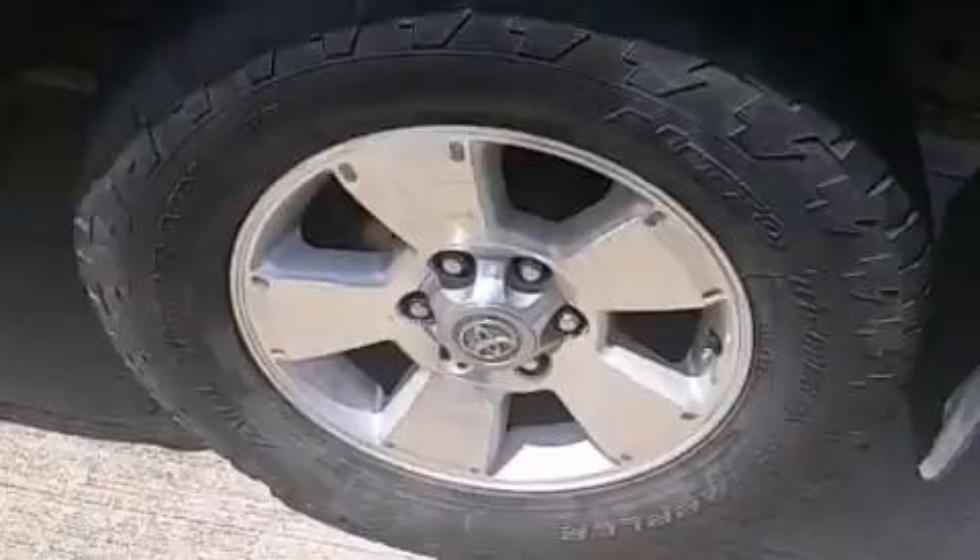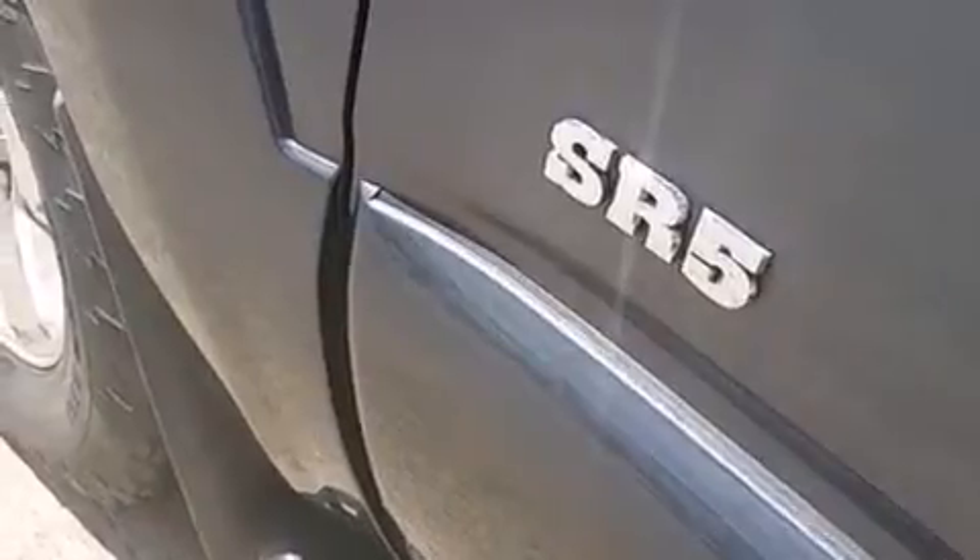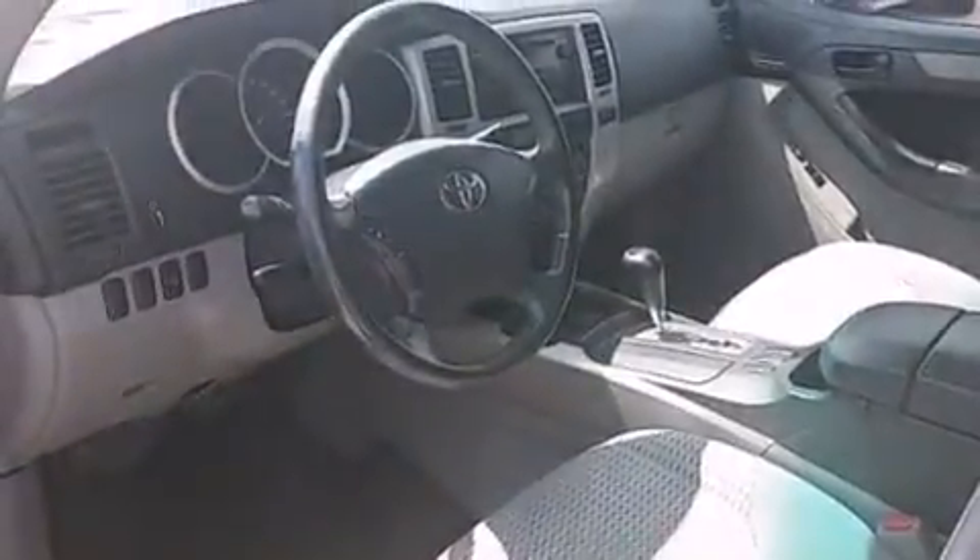The following features are also included: air conditioning with automatic climate control, a pass-through rear seat, cruise control, a CD player, a driver airbag, and rear seat child-proof door locks.